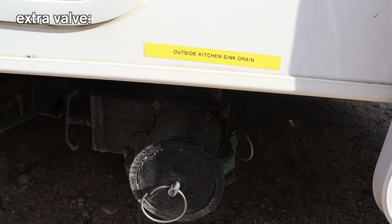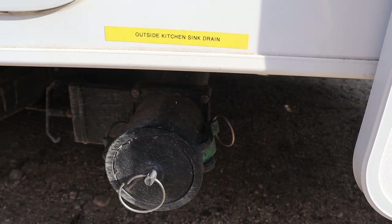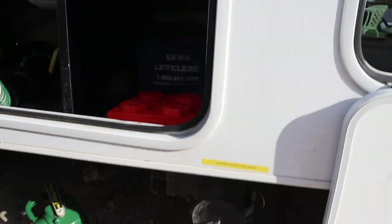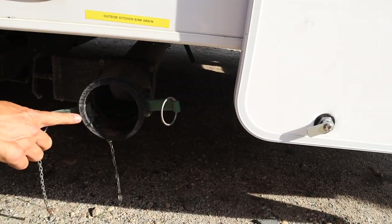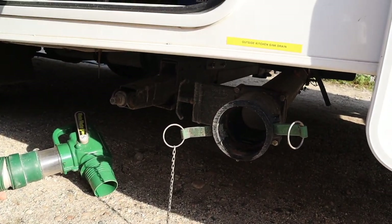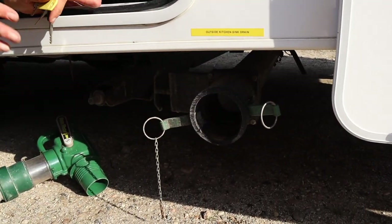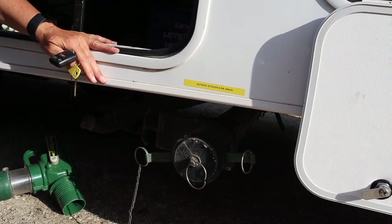If there are any questions, there are labels here for reference, or you can go to the index on sanitation and review this one more time. On this motorhome, there's an extra valve below labeled 'outside kitchen sink.' That valve you don't have to empty through the sewer — you can just open these two flaps, pull the cap off, pull the valve, and it empties the sink water from the outside kitchen. You can let it run out on the ground since it's just whatever went down your kitchen sink. Put the valve back in and close the flaps to hold the cap tight for travel.